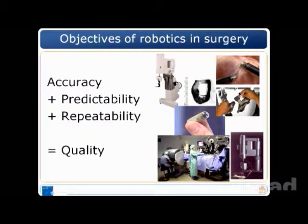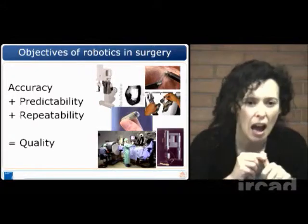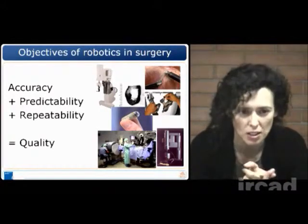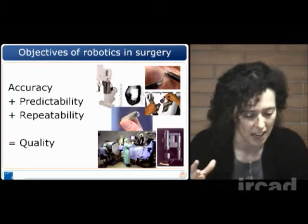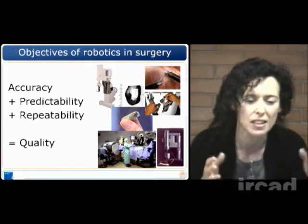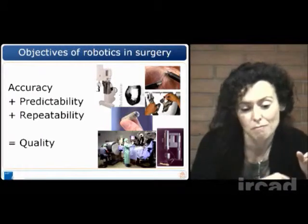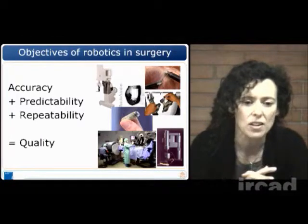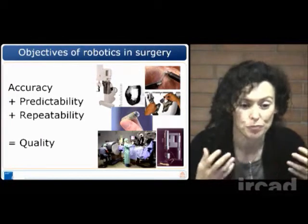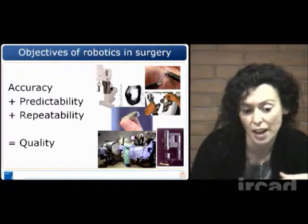Which are the objectives of robotics in surgery? Normally you need robots — not only in surgery, but in many applications — when you need more accurate tasks, more predictable tasks, and when you need repeatability. Basically, when you need quality in a task, you need robotics, because robotics means controllability and precision. So if we need this quality in many different tasks and jobs, why not require the same quality also in surgery, which is so important for the health of people?